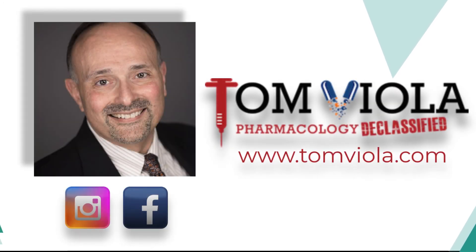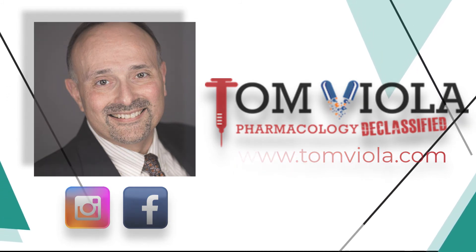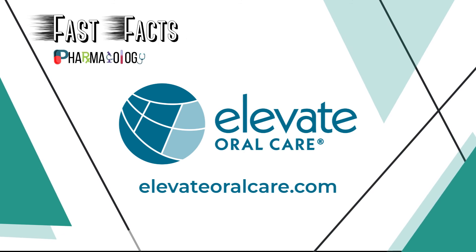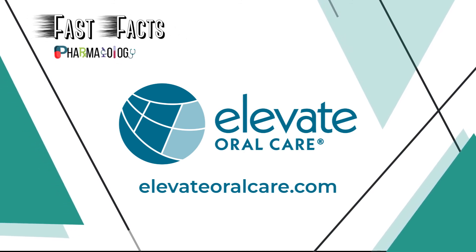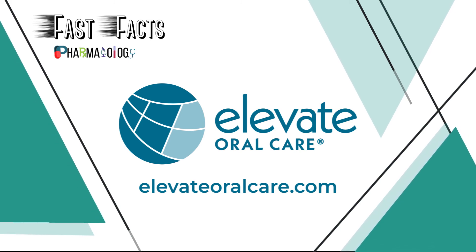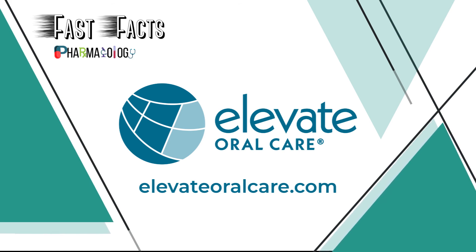That's another edition of Fast Facts Pharmacology. This is Tom Viola. Be well. And one more thing — if you want to hear more from me, be sure to follow me on Instagram, Facebook, or visit my website at www.tomviola.com. Thank you for listening to another episode of Fast Facts Pharmacology Edition brought to you in part by Elevate Oral Care, creators of the innovative and proven prevention-focused oral care products, from Advantage RS Silver Diamine Fluoride to Fluoramax Sodium Fluoride Varnish. Learn more by visiting www.elevateoralcare.com and schedule your free CE staff meeting today.